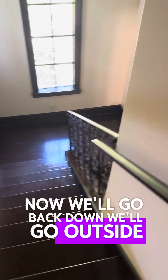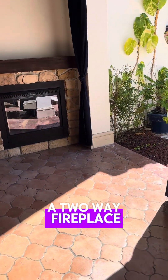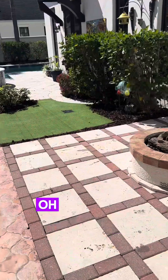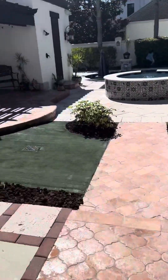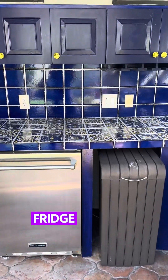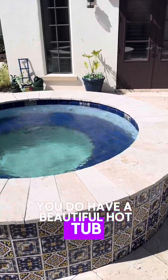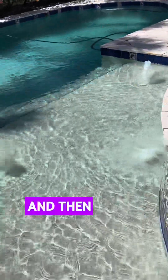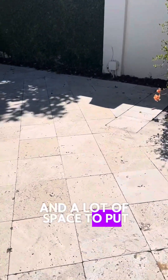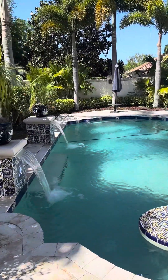Now we'll go back down and outside. The great lanai space. A two-way fireplace — obviously we need those for our cold winters here in Florida. And then there's a fire pit. Wow, look at this outdoor kitchen — fridge, counter, great sitting bar. You do have a beautiful hot tub, probably an eight-seater. And then a very large pool with a swim-up and a lot of space for deck chairs. Oh, and you even have your own private entrance into your backyard. Gorgeous.